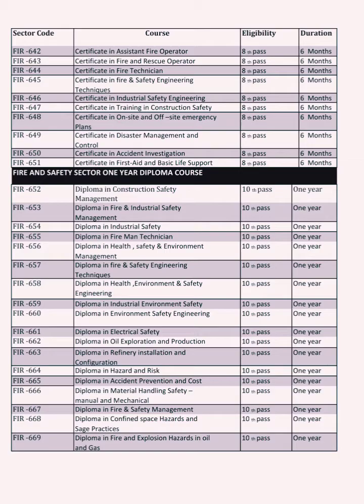Number one is the one-year course. Topics covered include Environmental, Industrial, Electrical, Oil and Gas, Hazard and Risk Management, Accident Investigation Diploma, Fire Safety Diploma, and Confined Space. This is a one-year course.